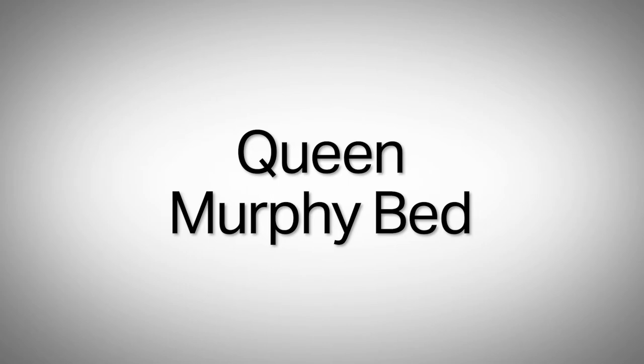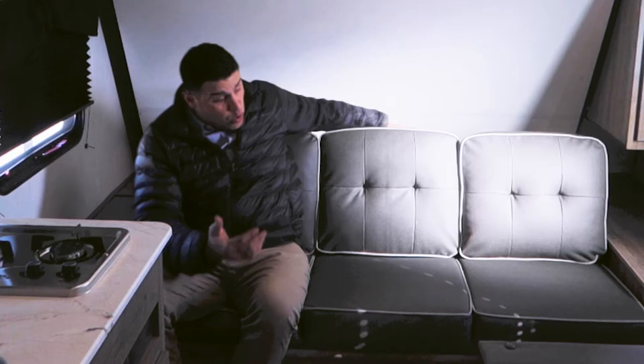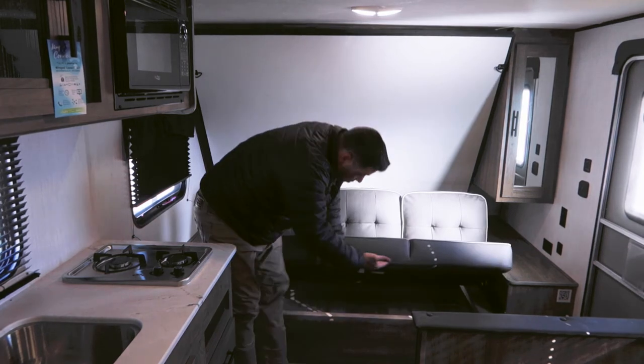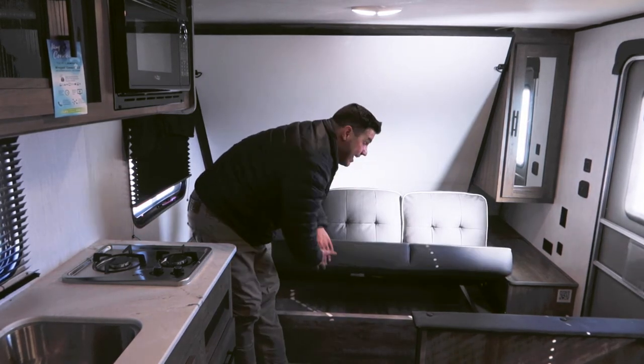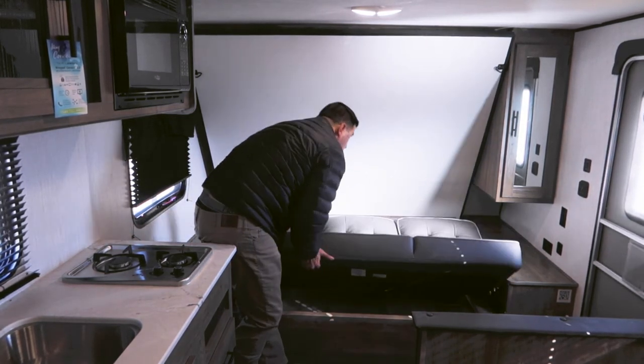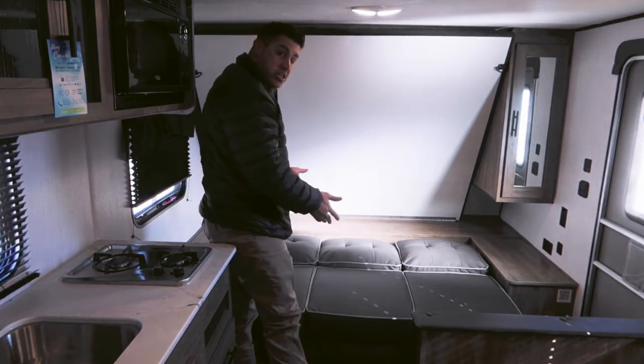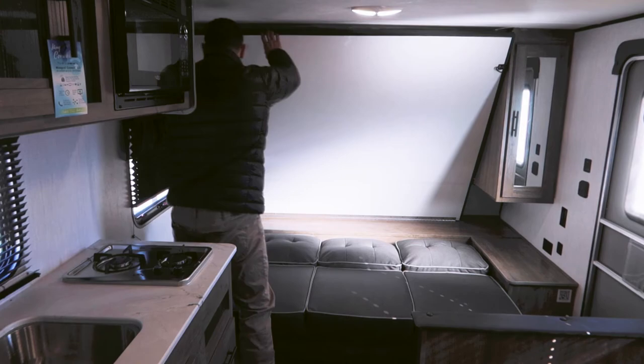When you have the bed put away it can easily accommodate three campers. If you only have two and want to enjoy a beverage and have a nice conversation, you're able to do so. You need storage? You have storage underneath the jackknife sofa. And when you need to go to bed in the evening, or if somebody wants to take a nap, just utilize the jackknife sofa.